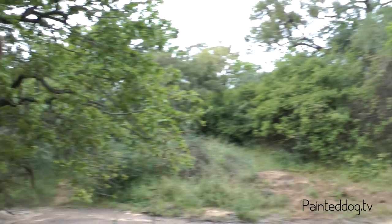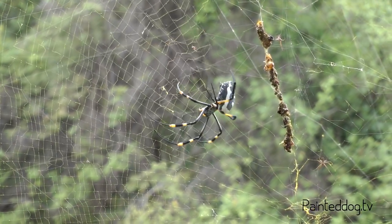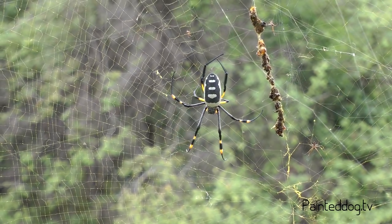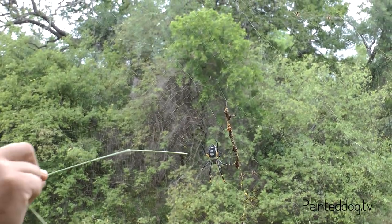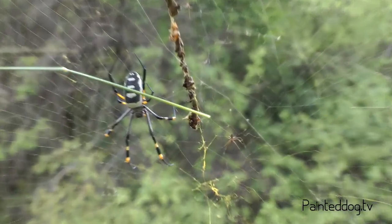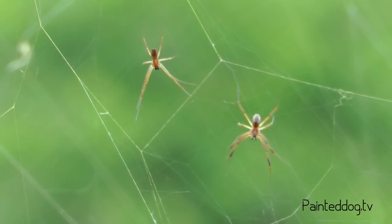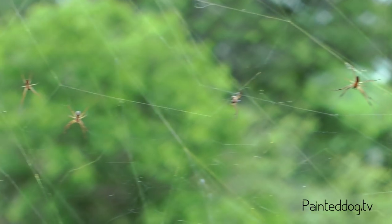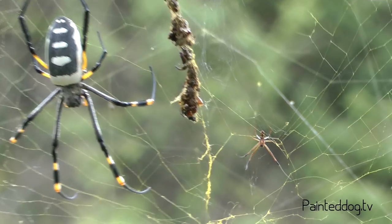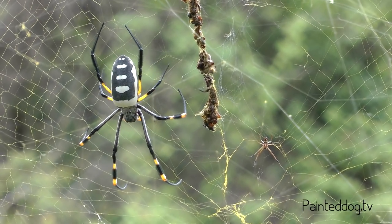The most fascinating thing about a big orb spider like this is that her web is its own ecosystem. There are at least 15 or 16 spiders currently living in this web — about eight or nine males. You can see a little male right there. The males move very, very gingerly; they don't want to cause too much vibration otherwise she'll eat them. When it comes to mating, they've got to tickle her belly ever so slightly to placate her, otherwise they become dinner.